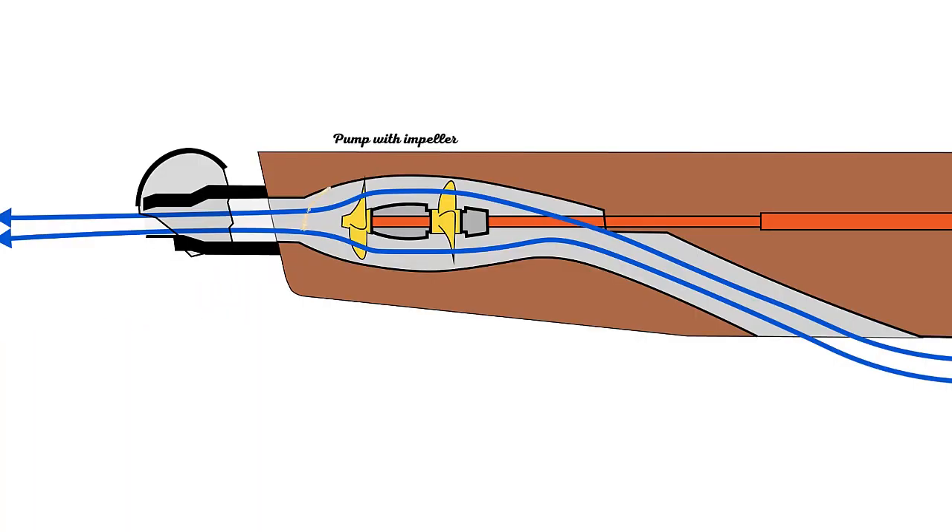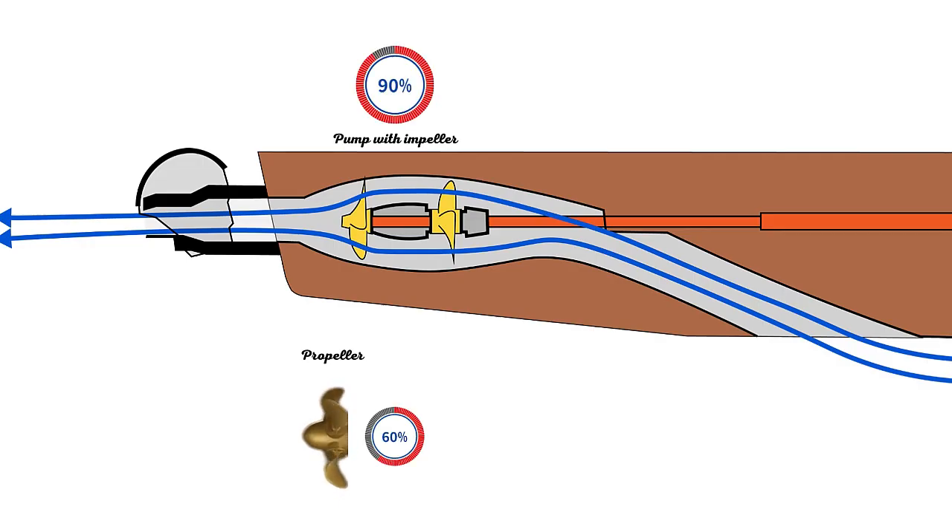A water jet is essentially a pump inside a very short pipe. Pumps work differently than propellers — they don't show the same limits. A pump has an efficiency of around 90% or more, which is regularly attainable. In contrast, conventional propellers stop at around 60–72% efficiency.